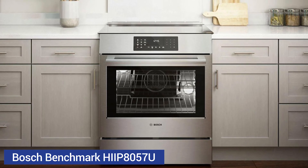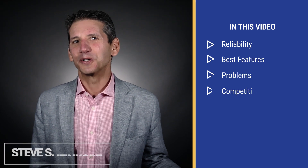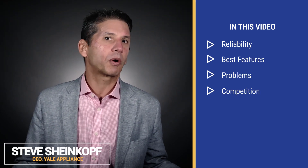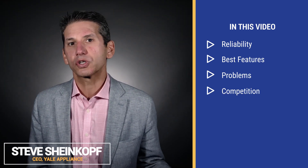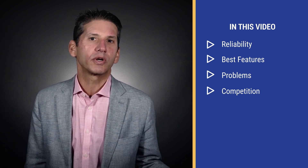The Bosch Benchmark Induction Range has some decent features, but it's not for everyone. In this video, you'll learn its best attributes and a few problems. Then we'll compare the Bosch against competitive Samsung, LG, Studio, and CAFE induction ranges.